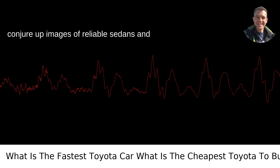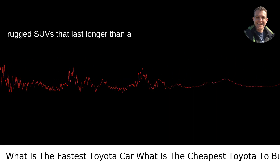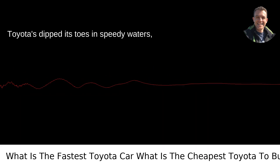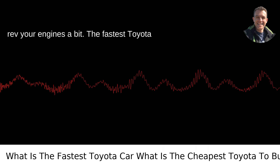When you think of Toyota, you might conjure up images of reliable sedans and rugged SUVs that last longer than a Twinkie in a time capsule. But speed demons? Maybe not your first thought. Yet Toyota's dipped its toes in speedy waters, and the answer to the fastest Toyota might rev your engines a bit.